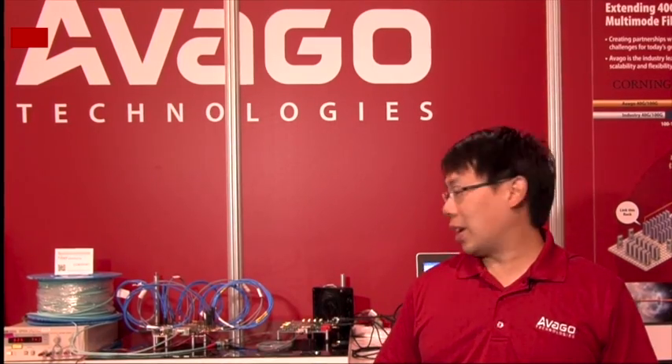Hello, my name is Christopher Wong and I'm a Senior Applications Engineer with Avago Technologies in San Jose, California. Today we're at OFC 2013 in Anaheim, and we're going to be introducing you to our newest module in our portfolio, the CFP2 SR. Let's take a look.